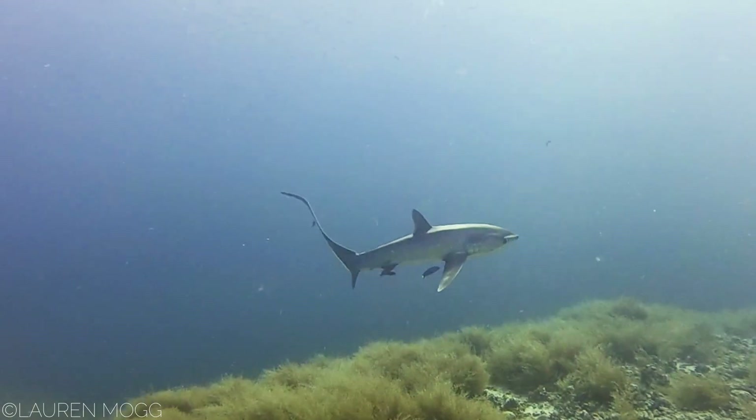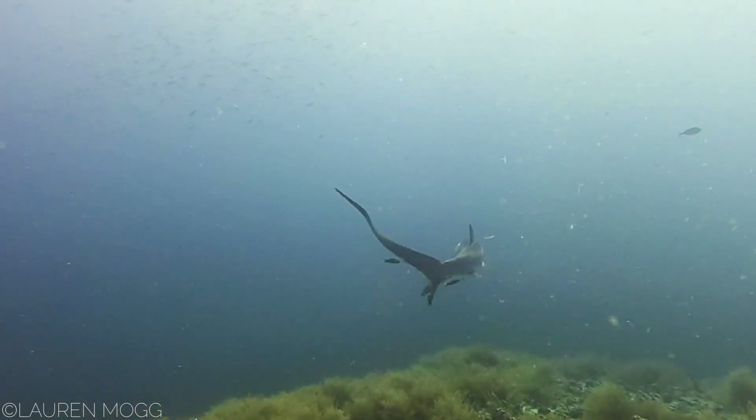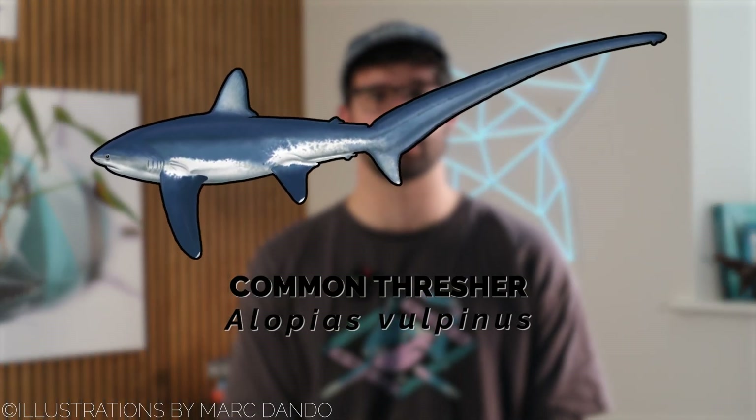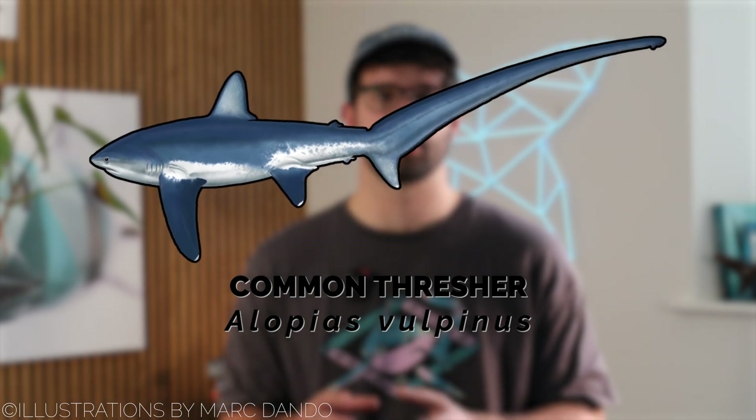Thresher sharks are slender, with small dorsal fins and recurved pectoral fins that range from brownish, grey and bluish colorations. There are three identified species of thresher sharks in our oceans. The common thresher shark, native to temperate and tropical seas around the world, including British waters, they possess a pointed snout and a small arched mouth.